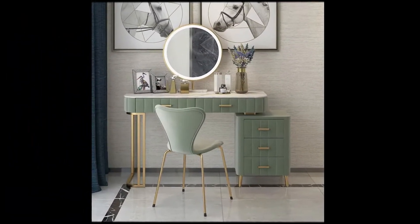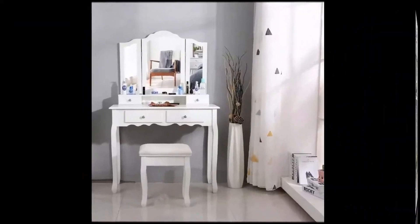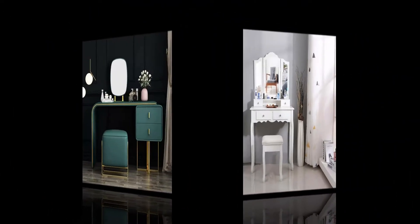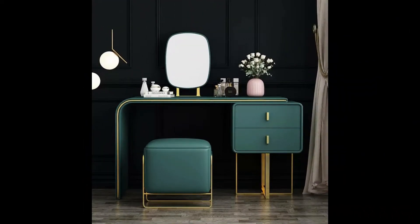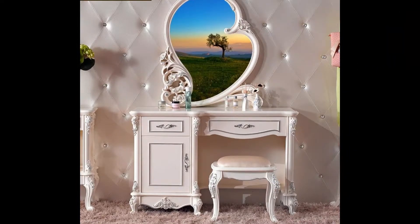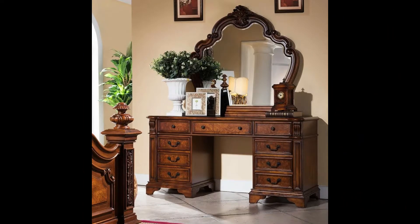Hello everyone, welcome to my channel Unique Interior Ideas. In this channel I showcase beautiful furniture, accessories, etc. I hope my videos are helpful to you. Today I bring to you a beautiful range of designer dressing tables.